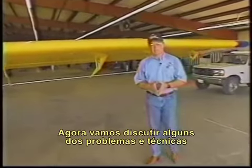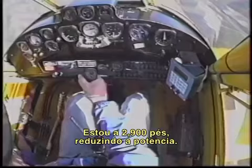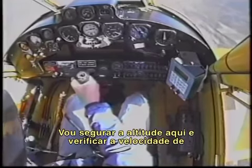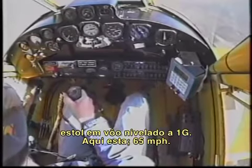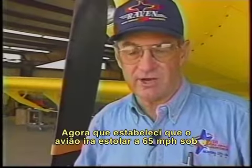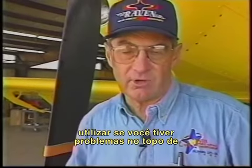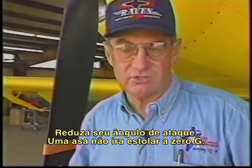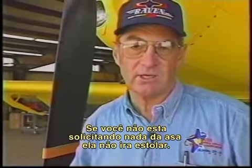Now let's discuss some of the problems and techniques associated with the higher risk turns, such as high trajectory wing-overs or hammerhead turns. I'm at 2,900 feet, pulling power, going to check the 1G level flight idle stall speed — there it is at 65 miles per hour. Now that we've established the aircraft will stall at 65 miles an hour under these conditions, I'd like to demonstrate a technique to use if you came unhooked at the top of a high turn. Simply go to 0G — decrease your angle of attack. A wing will not stall at 0G. If you're not asking anything of the wing, it will not stall.